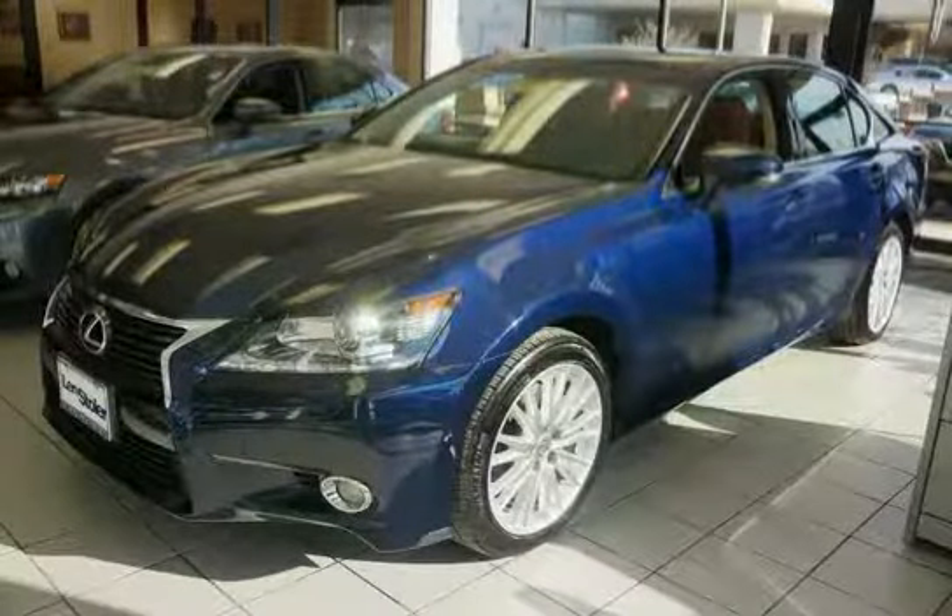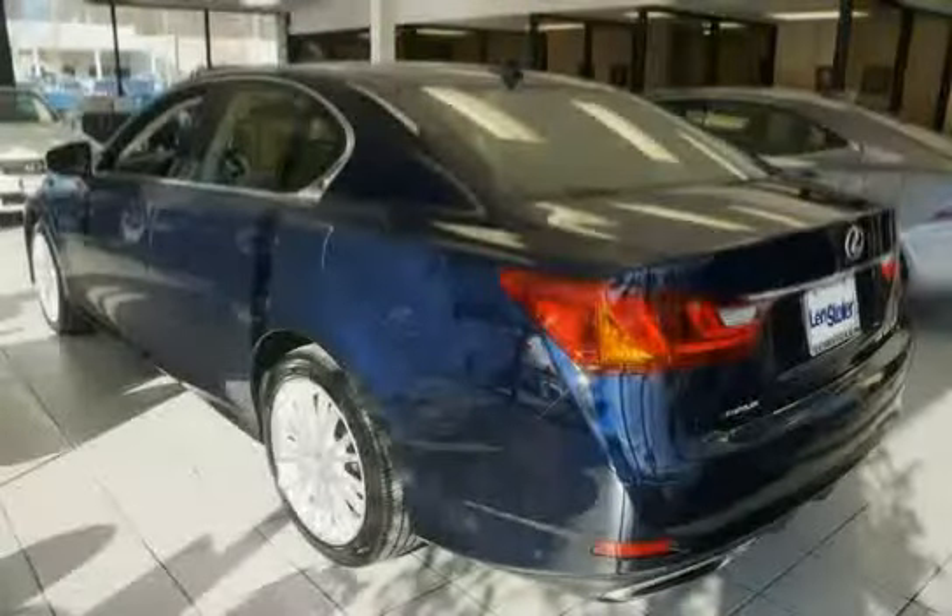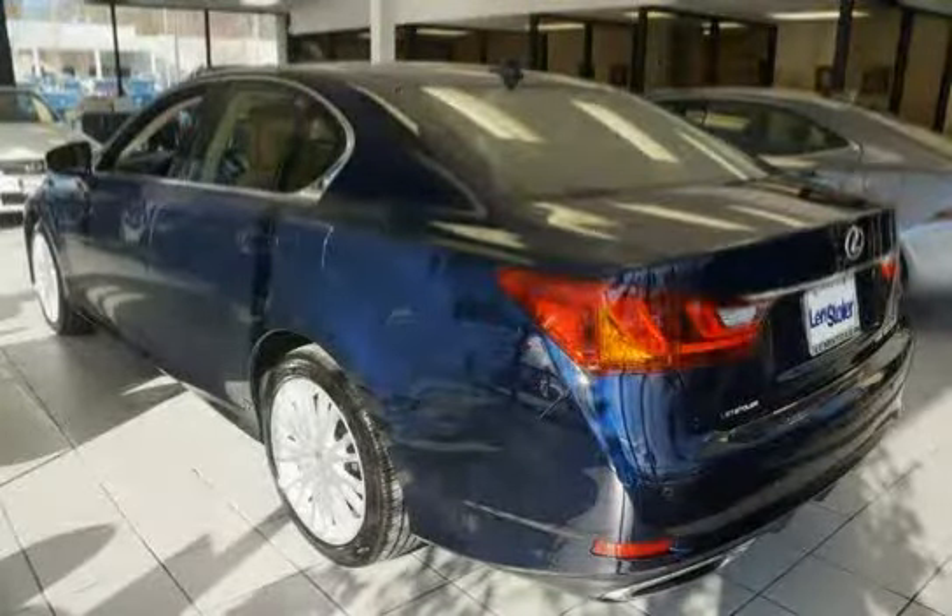This 2013 Lexus GS350 equipped with all wheel drive features illuminated entry incorporated, puddle lamps, interior lights, and engine start button ring.